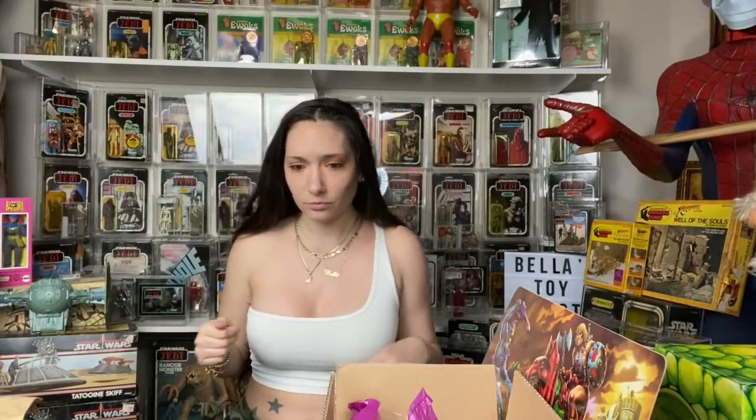Hey guys, it's Bella from Bella's Toy Chest, back from the toy show! Let's see what I got. The toy show was located in Lakeland and I think it was from 9 to 4. It was really cool, I had a good time and picked up a lot of really cool stuff.